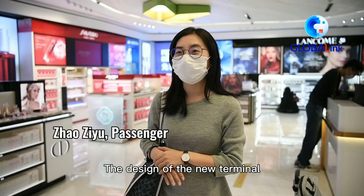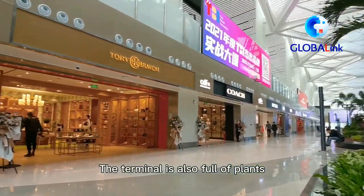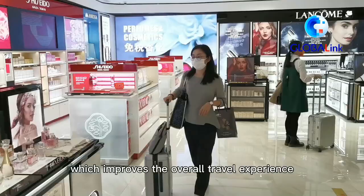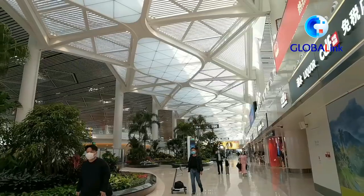There's a lot of creative design in the airport, and a lot of experience here. There's a lot to see, and the food options are very convenient for Meilan.